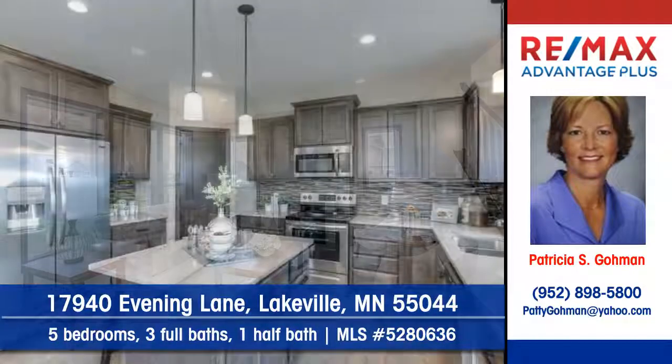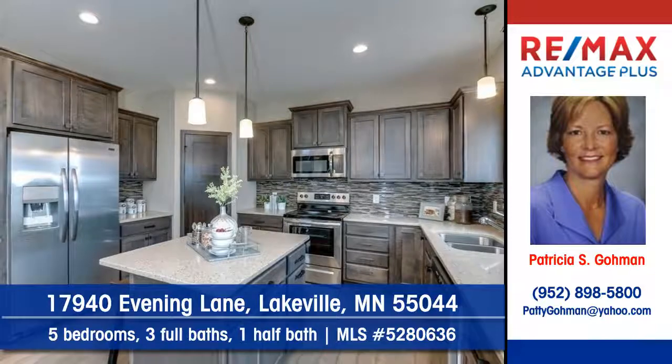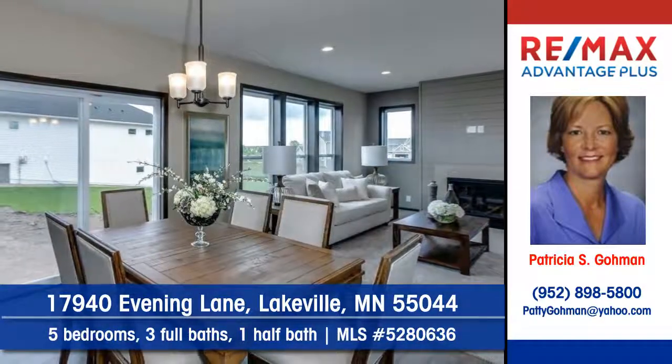The kitchen will have it all — lots of cabinets and counter space and plenty of sunlight. A convenient dining area will be a great place to visit with friends.